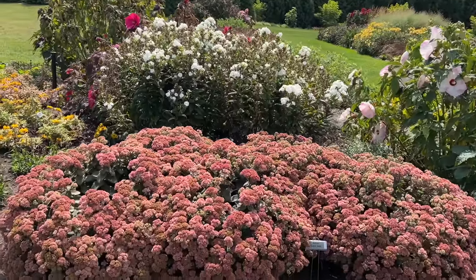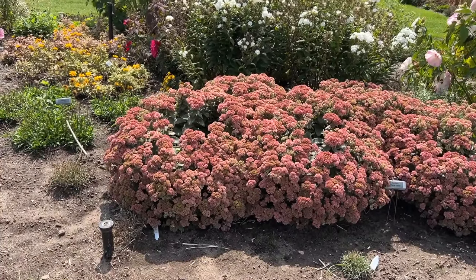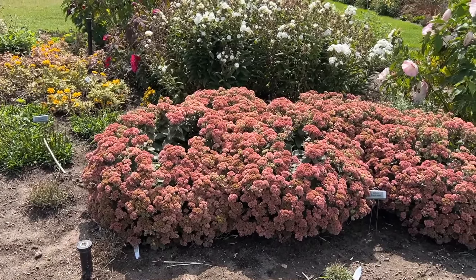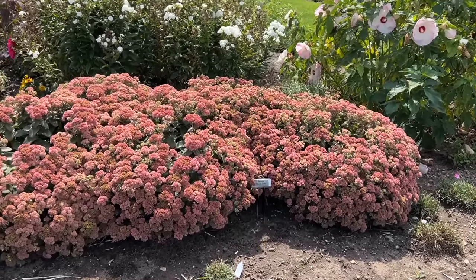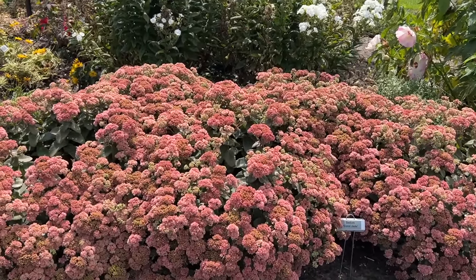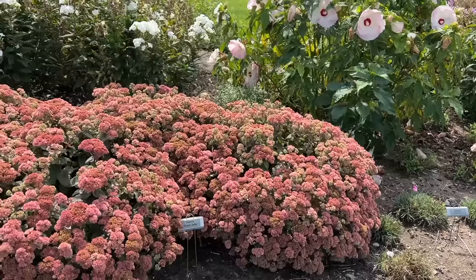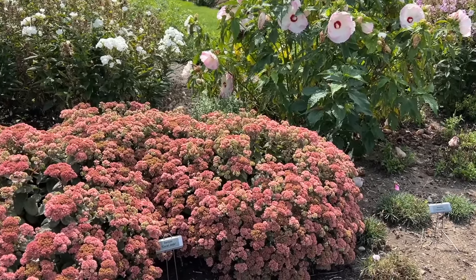Up front is the Coral Jade Sedum, and this is really looking like it's in its prime right now. These are about 18 to 20 inches tall by about 24 inches wide — there are five of them here. Nice foliage, and then in the fall it's got kind of a peachy-pink looking flowers, maybe a little bit different from other sedums that have bright pink or red blooms.